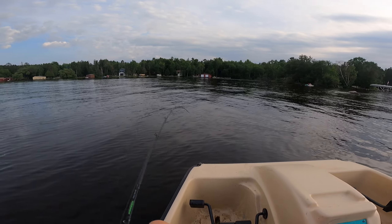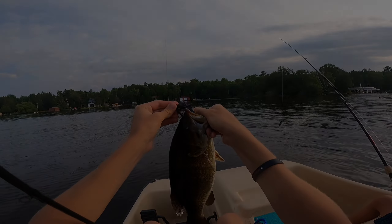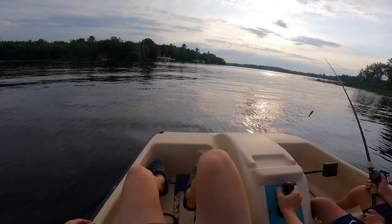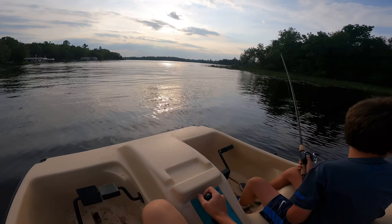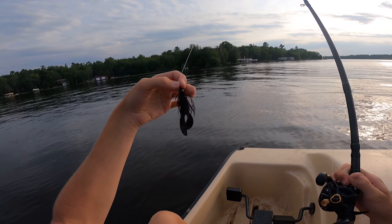Hey guys, welcome back to another North Star Fishing video! Today we were on the little paddle boat out in our bay here, and we caught a giant smallmouth and a different mystery fish we have never caught in this bay before. We came out here for about an hour and a half right before sunset, just throwing a little Bitsy Bug jig — take a look, it's time to smack them!